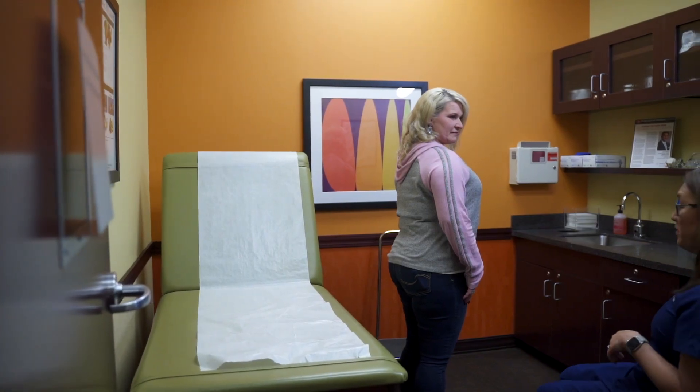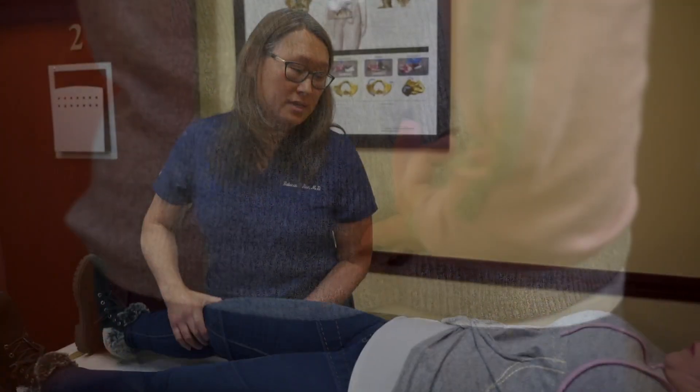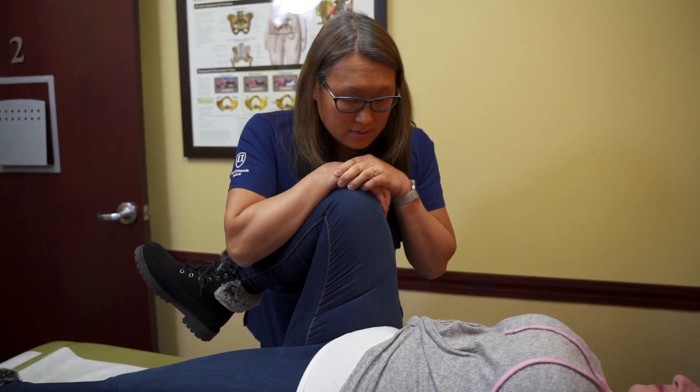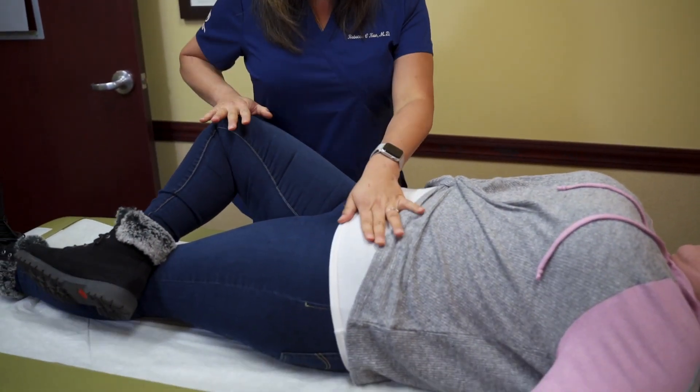The most common complaint I see with my patients with sacroiliitis is that they tell me they either have back pain or hip pain. But they actually point at the sacroiliac joint. The most common provocative factor in their daily lives is when they get up and down from a chair. They complain that if they sit too long it hurts, they have to lean away from the painful side, and when they stand up it is very painful for a little while until they start walking.